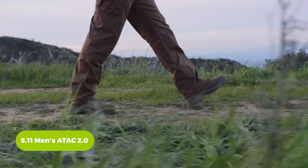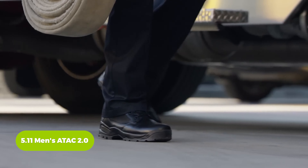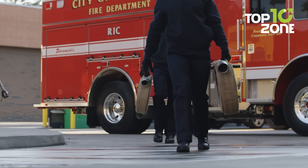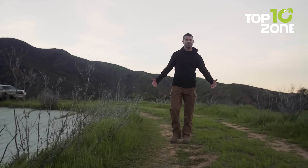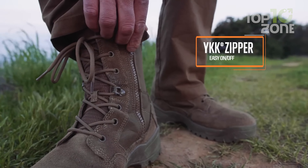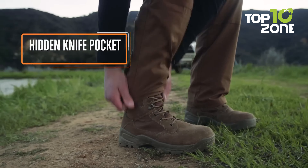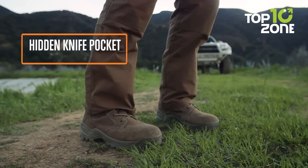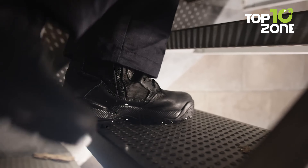Embarking on prolonged outdoor excursions demands reliable footwear, and the 5.11 Men's Attack 2.0 Tactical Boot rises to the occasion. Designed with durability and comfort in mind, these boots offer a sturdy foundation for traversing diverse terrains. Featuring a breathable tongue construction, they facilitate optimal airflow to keep feet cool and dry even during extended wear.